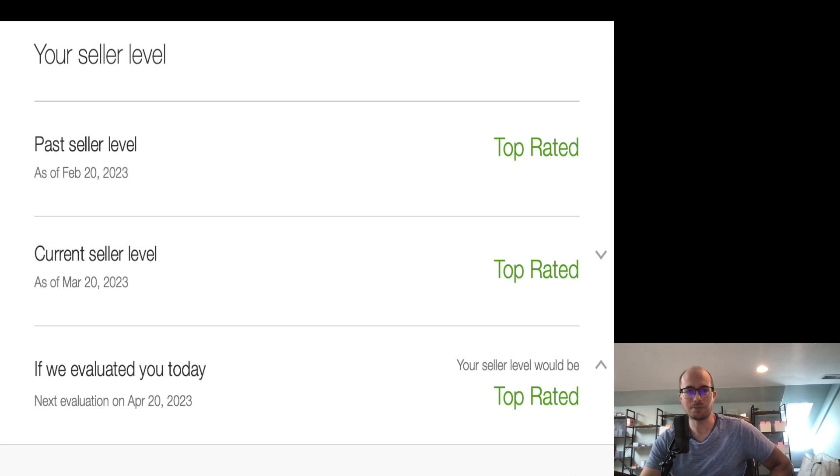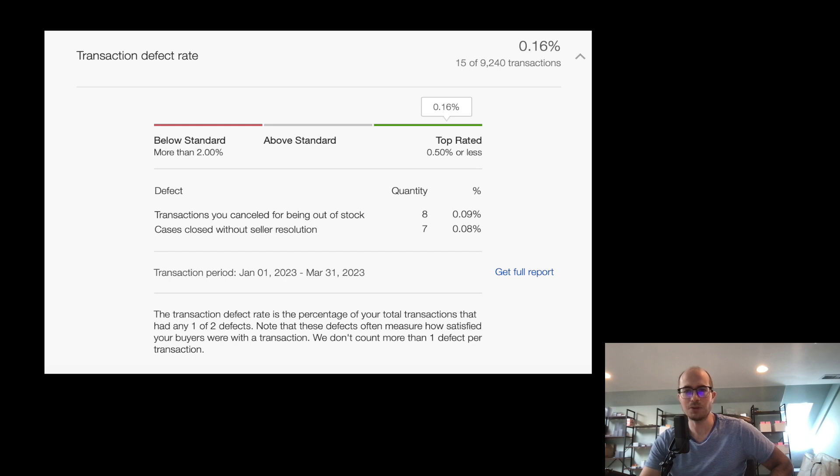My seller level is top rated. Here's kind of how you get to top rated and what you have to achieve. Transaction defect rate: I'm at 0.16% — 15 of 9,240 transactions had defects. Transactions canceled for being out of stock: eight, which is 0.09%. That's because we're human — sometimes titles don't match pictures, or we'll have a duplicate listing and have to cancel.